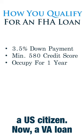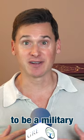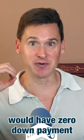Now, a VA loan program is pretty similar. A Veterans Administration loan — if you happen to be a military veteran — then you would have zero down payment, rather than three and a half percent with this FHA program that we're talking about.